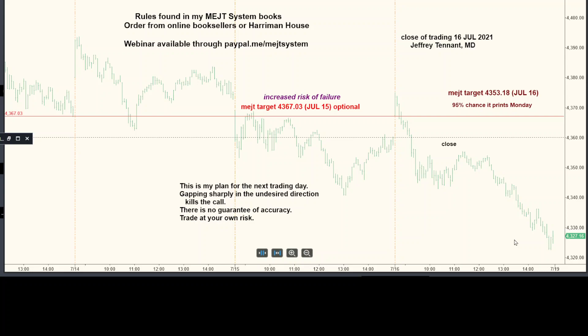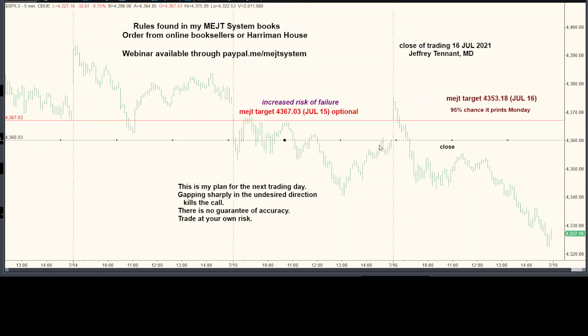I'd be happiest if we actually traded lower in the overnight session that begins Sunday night, because that's still the amateurs playing. And what I really like is for us to trade significantly lower on Sunday and then recover all of it and gap up at Monday's open.